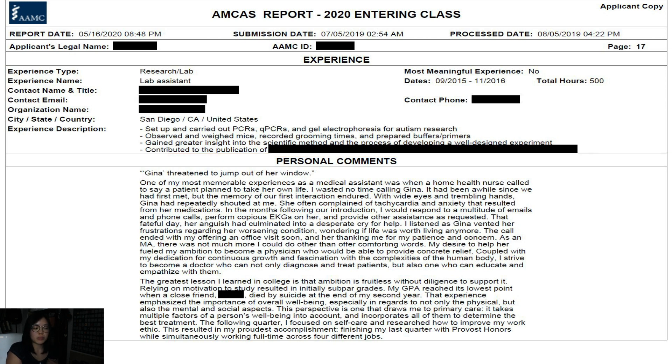Moving on to my personal statement — I made a separate video about this. If you want, you can click the link above, and I'll go over more of my thought process and review my personal statement in more detail.